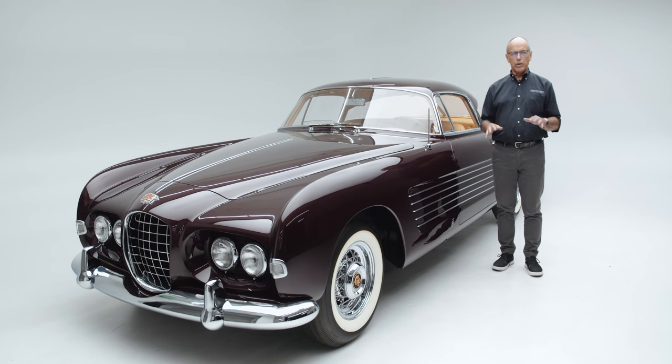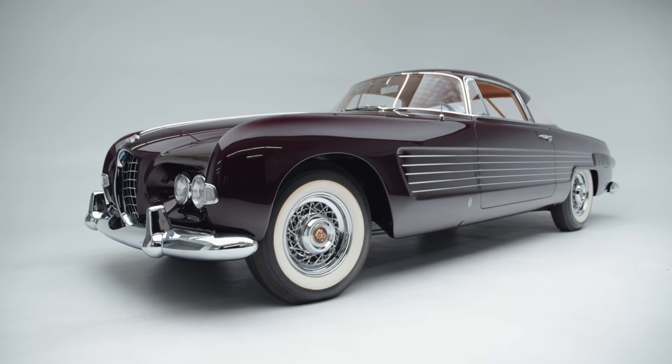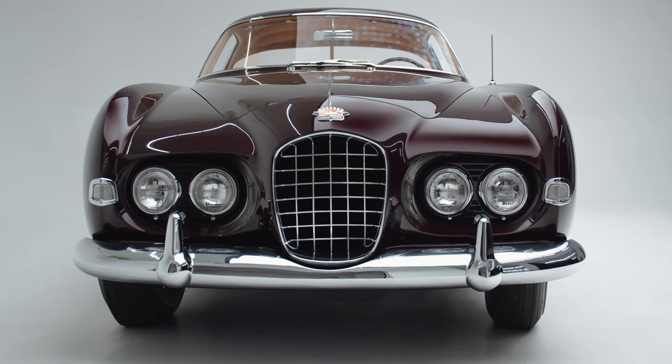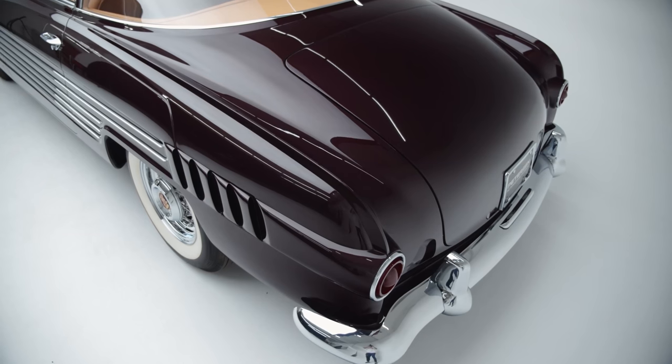During the 1930s, when you had a very expensive car, normally you bought just the chassis from the manufacturer and then had the body made by a coach builder. In the early post-war era that was still possible, and in 1953 Ghia took possession of two Cadillac chassis on which they put very special bodywork — and this is one of those two.